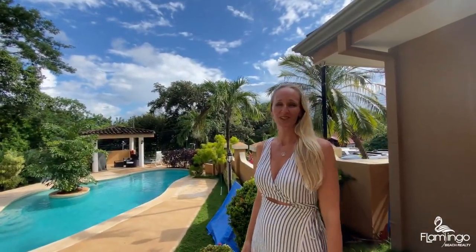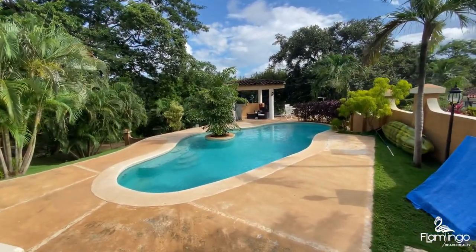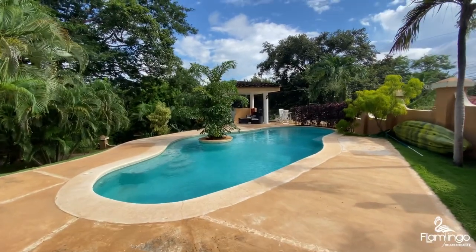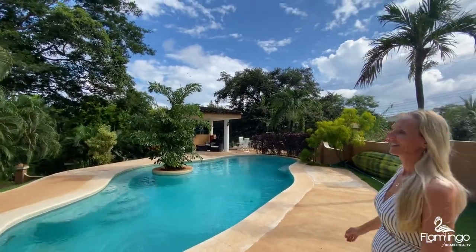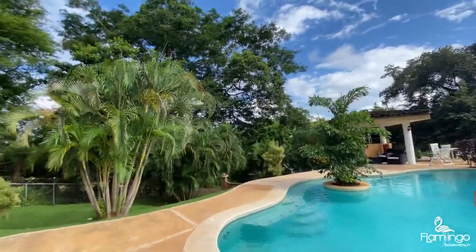Hello, welcome to the common area at Tamarindo Azul. It's got this great pool here. It's got an outdoor barbecue area and sitting area. It's a lot of tropical plants and it's always very quiet here because there's only six condos to share this space.